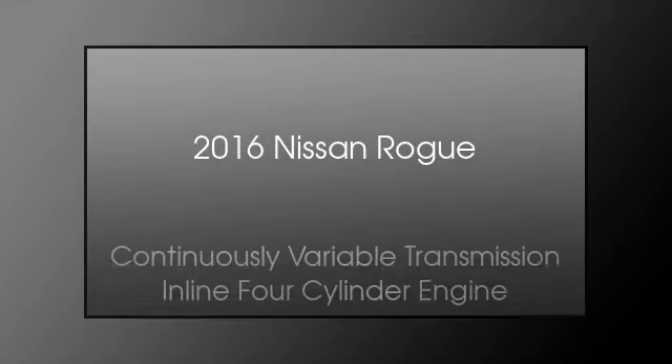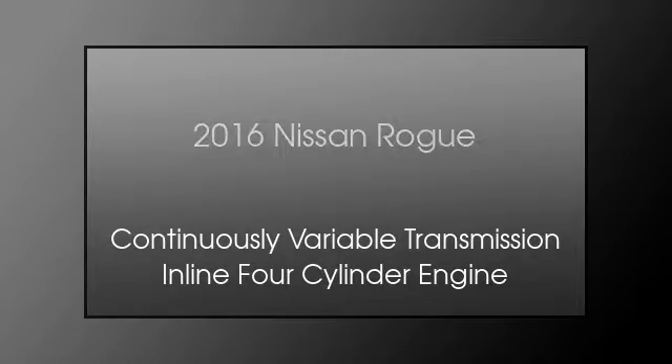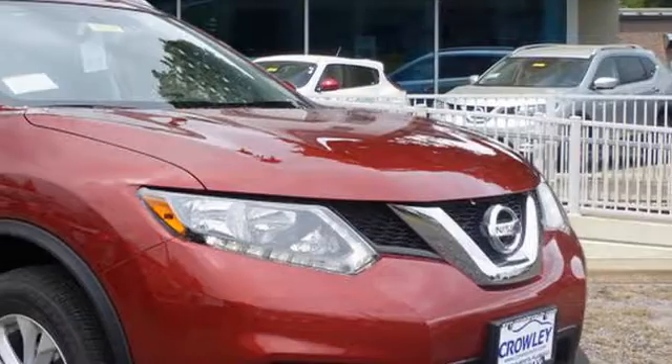This is a 2016 Nissan Rogue. This crossover has a continuously variable transmission and an inline four-cylinder engine.